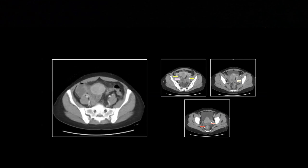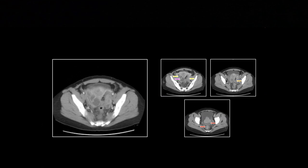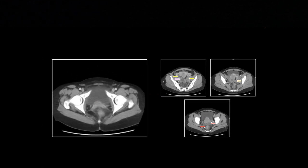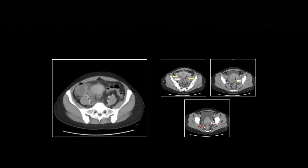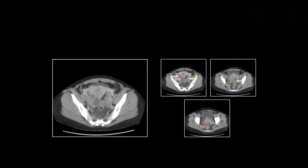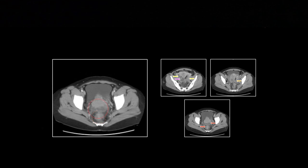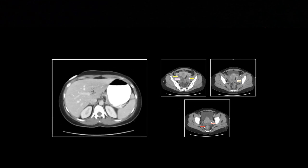There are a lot of non-specific findings you can put together here. That apparent chain of fluid collections on the right is really a corkscrewing, markedly dilated right tube. That right ovarian fluid collection turned out to be an endometrioma, with additional collections on the rectum and in the cul-de-sac.